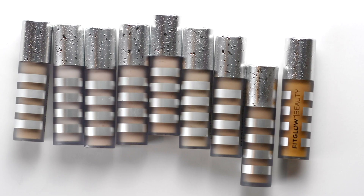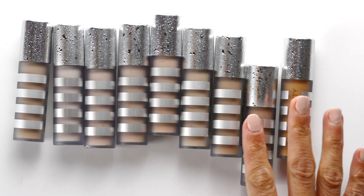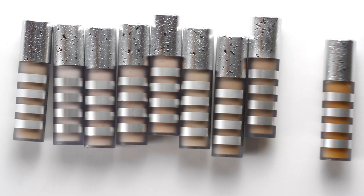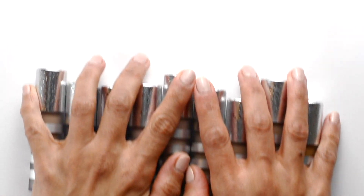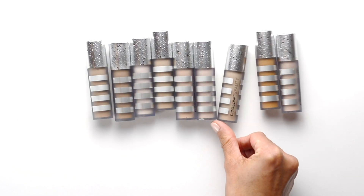This little bottle of concealer packs a powerful punch, but you would never be able to tell how creamy, thick, and luxurious this feels against the skin. They do have three shades of correctors that work wonderfully under the concealers to really take the color correction up a notch. By the way, do you all use correctors under concealer? Let me know in the comments below.